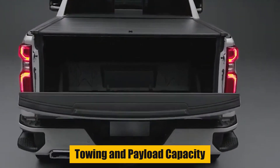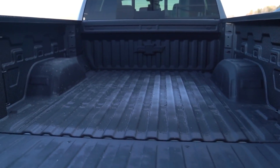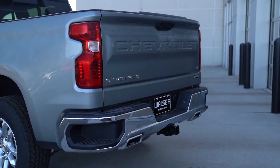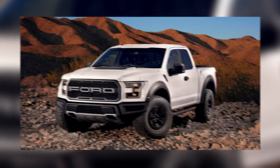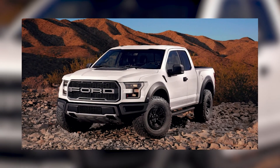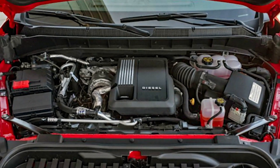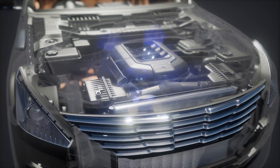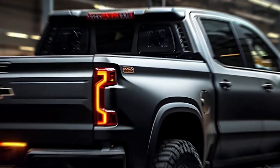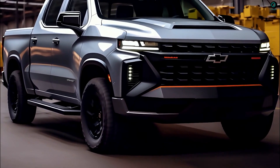The 2024 Chevrolet Silverado 1500 can tow up to 13,300 pounds, making it a strong hauler. It can tow 550 pounds more than the Ram 1500, but 700 pounds less than the Ford F-150. The top tow rating is available with the 6.2-liter V8 engine. The 5.3-liter V8 can tow up to 11,500 pounds, and the turbocharged four-cylinder can tow up to 9,500 pounds. The payload capacity ranges from 1,870 to 2,280 pounds, depending on the model.